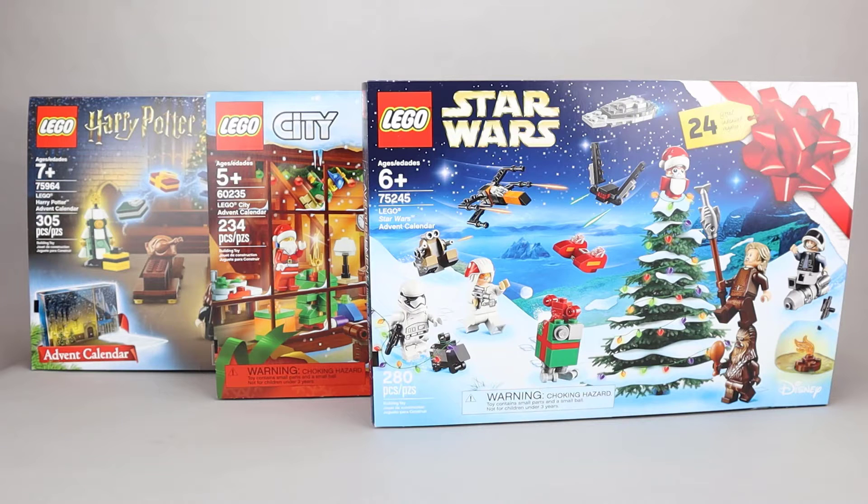Another brick fan here with day 11 of the 2019 LEGO advent calendars. The current order in my opinion is Star Wars, then City, and then Harry Potter.